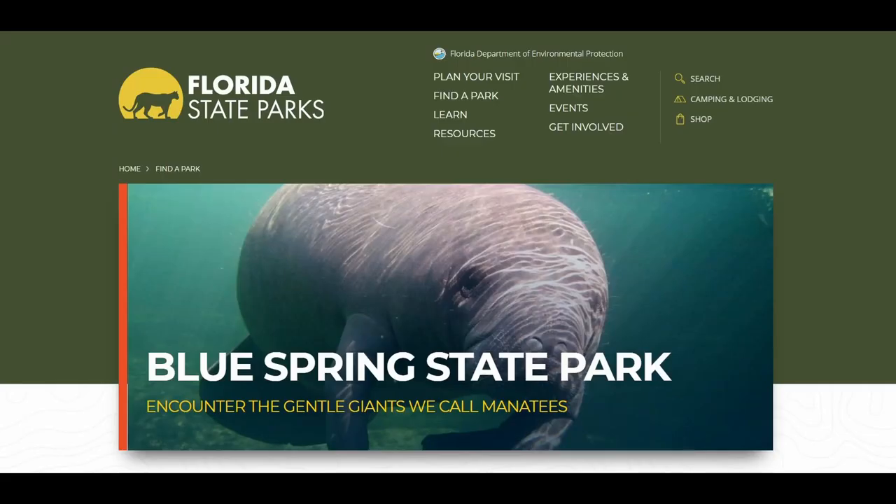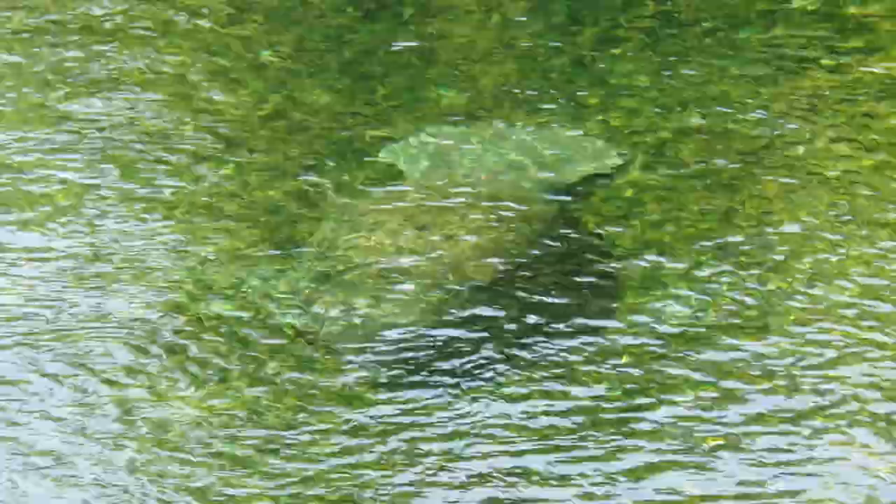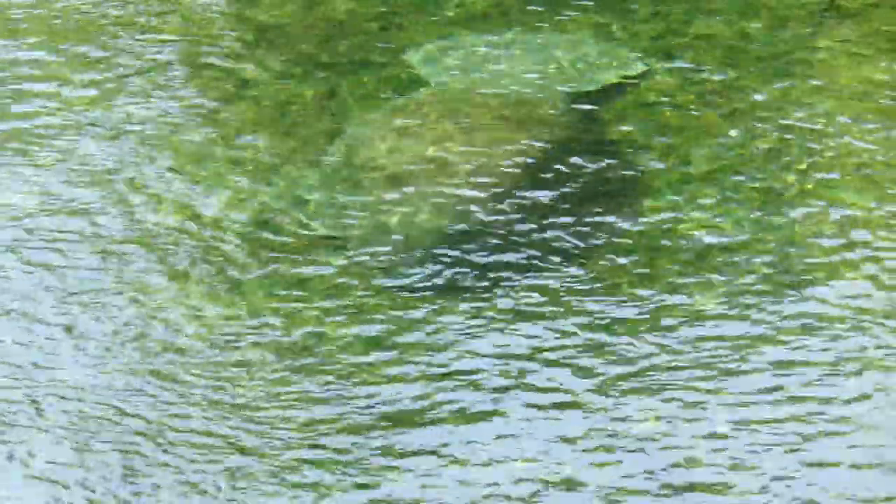We spent three nights at Blue Springs State Park in Orange City, Florida. Our second visit to this park was just as amazing as the first time we visited back in June of 2020, when we first started our full-time RVing experience.